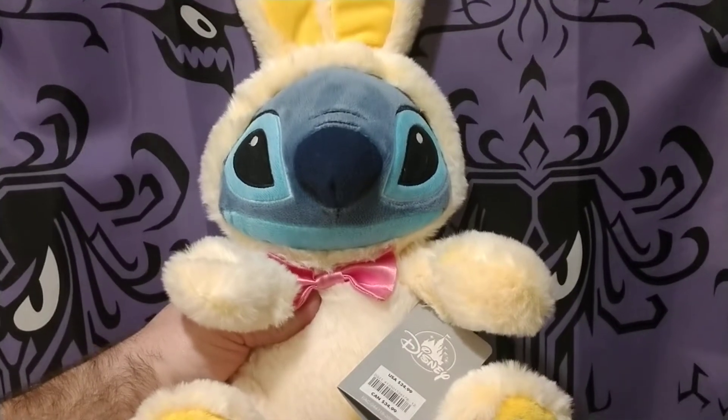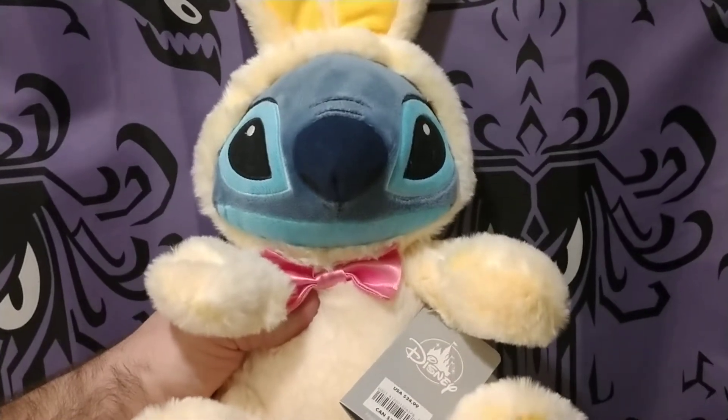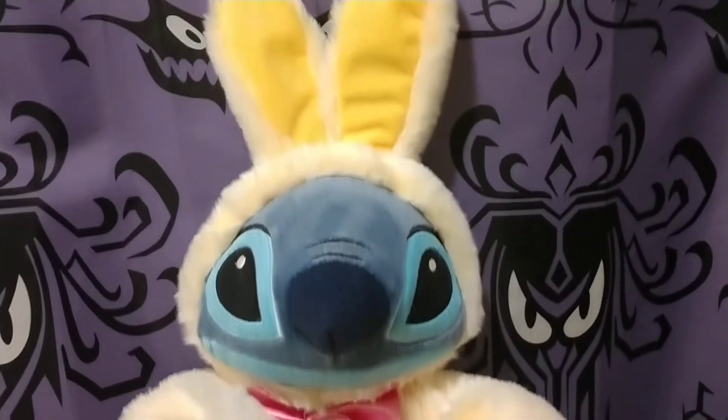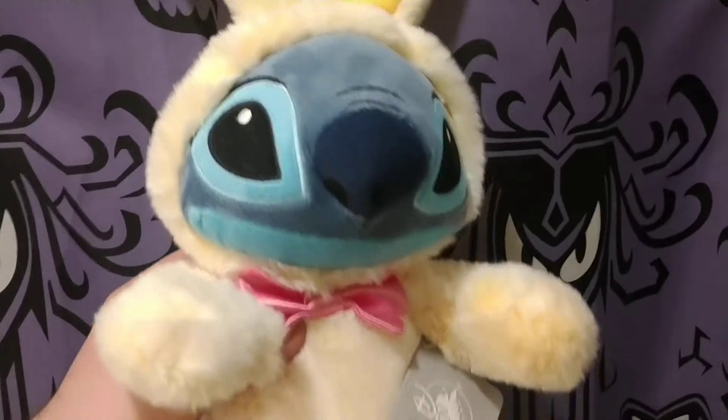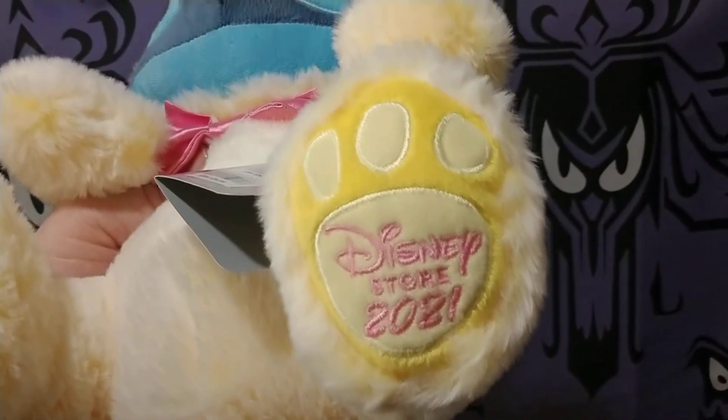Disney fans, we're back once again. Today we picked up an awesome Easter Bunny Stitch. We wanted to show everybody, so if you're a big fan of Stitch in Easter time, we were able to pick this up. Disney Store 2021.